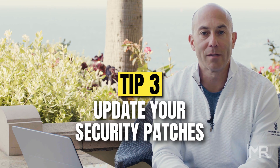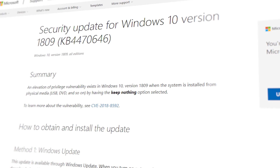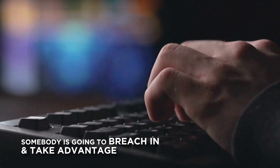Something else that's really important that everybody should be doing to protect themselves online is security patch management. Oftentimes you'll hear about Microsoft or other companies putting out releases or patches. If you don't put those security patches in, if you don't have somebody doing that on a regular basis, it is almost a certainty that one of those vulnerabilities is going to be breached — somebody is going to get in and take advantage of that.